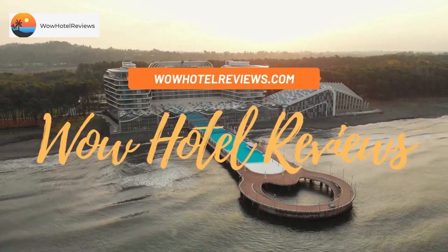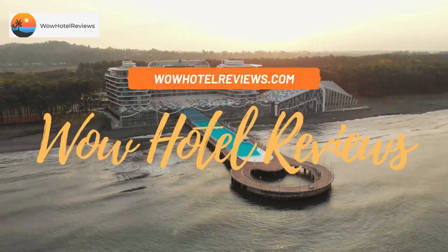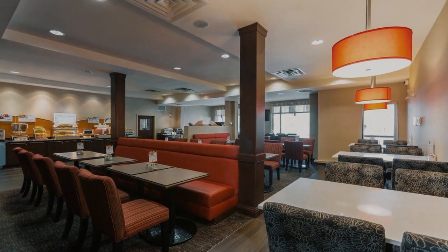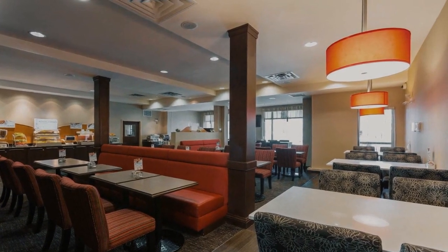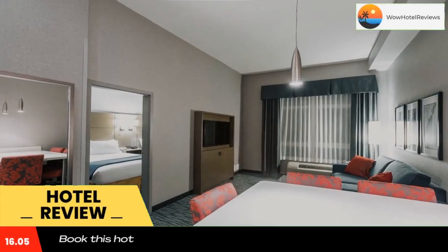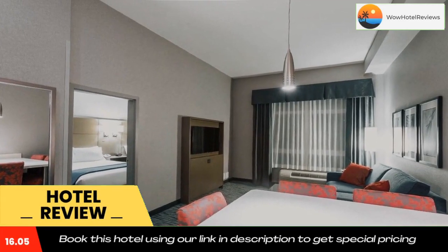Hello guys, welcome to Canada Hotel Explorer. Today I am reviewing Holiday Inn Express and Suites Riverport Richmond, an IHG hotel. It's a three-star hotel. Please use our booking.com link in the description to book the hotel and get good pricing.